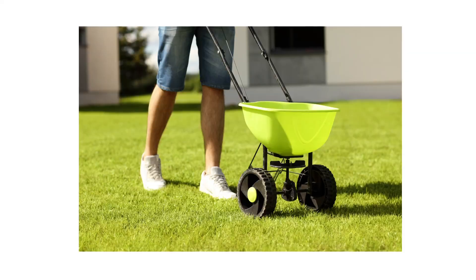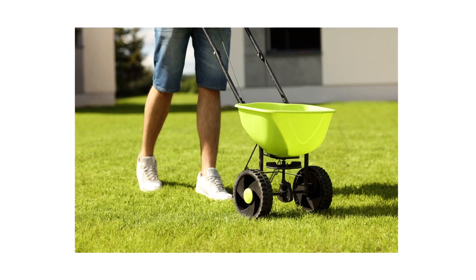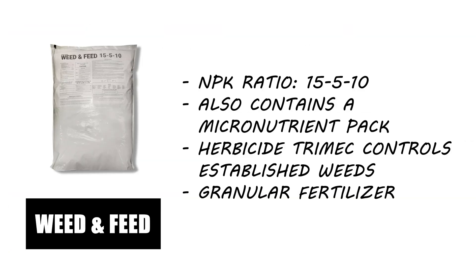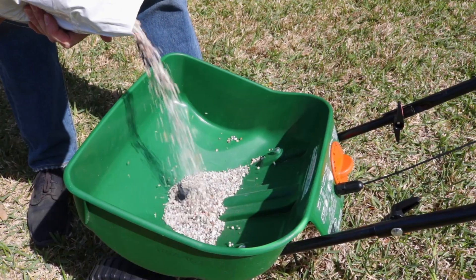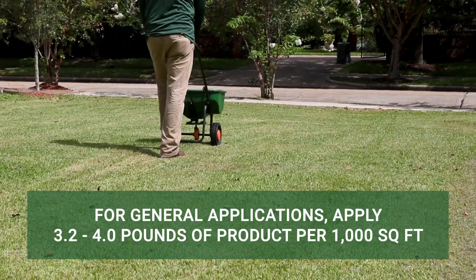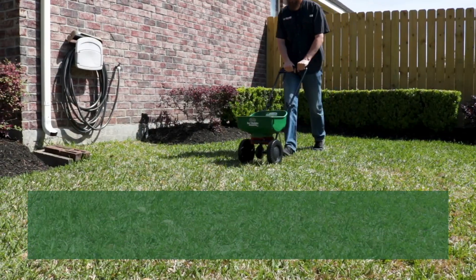Next, apply fertilizer to promote your lawn's health. Fertilizer provides your turf with essential nutrients that help the grass defend itself against weeds, pests, and diseases. Consider Solutions 15-5-10 Weed and Feed with Trimec. This product will eliminate weeds while providing a steady supply of nutrients for your turf. For general applications, you can distribute at a rate of 3.2 to 4.0 pounds of product per 1,000 square feet.